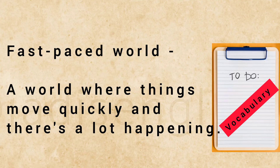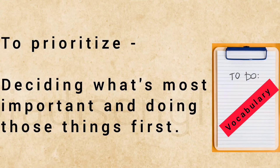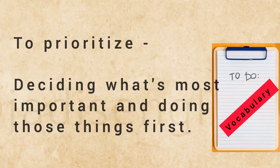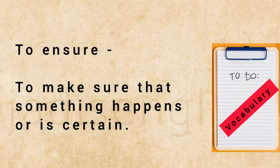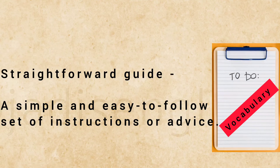Fast-paced world: a world where things move quickly and there's a lot happening. To prioritize: deciding what's most important and doing those things first. To ensure: to make sure that something happens or is certain. Straightforward guide: a simple and easy-to-follow set of instructions or advice.